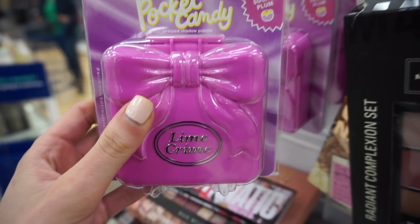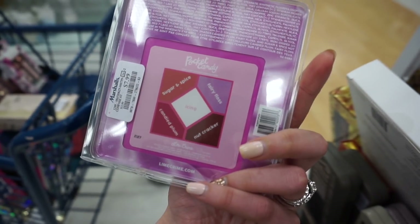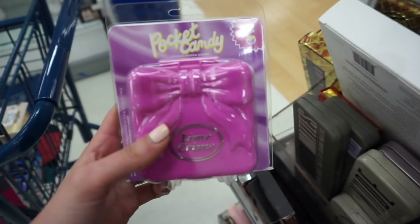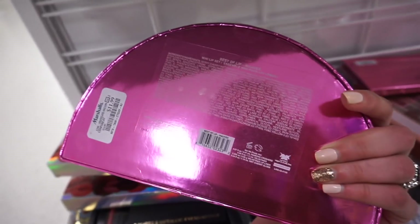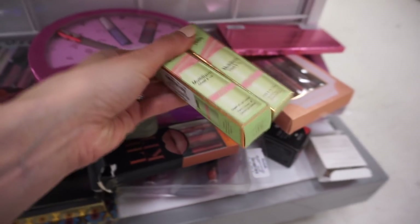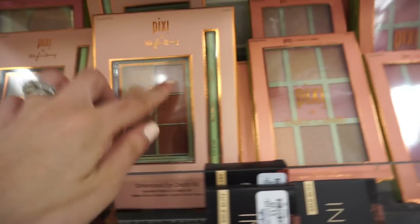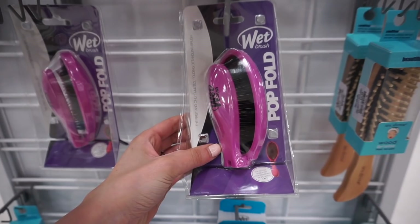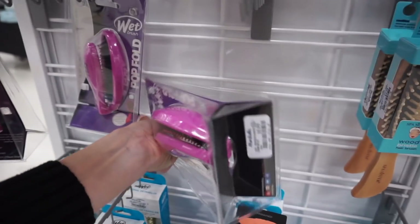At my last stop — Marshall's — I found a Lime Crime pocket candy shadow palette I haven't seen yet. This is Sugar Plum and it's $7.99. It has such pretty colors — I think I like this one better than the blue one. They have a lot of them here. There's also another Lime Crime set — the best of lip mauves, and this is $11.99. They also have the Pixie multi-bomb in Watermelon Veil for $4.99. I'm finding a lot of those Pixie collabs — the Dulce Candy blush palette, lip palette, and the Wiley eyeshadow and eyeliner. They have this Wet Brush Pop Fold — it's the first and only full-size folding detangling brush, so cool for travel — and it is $5.99.